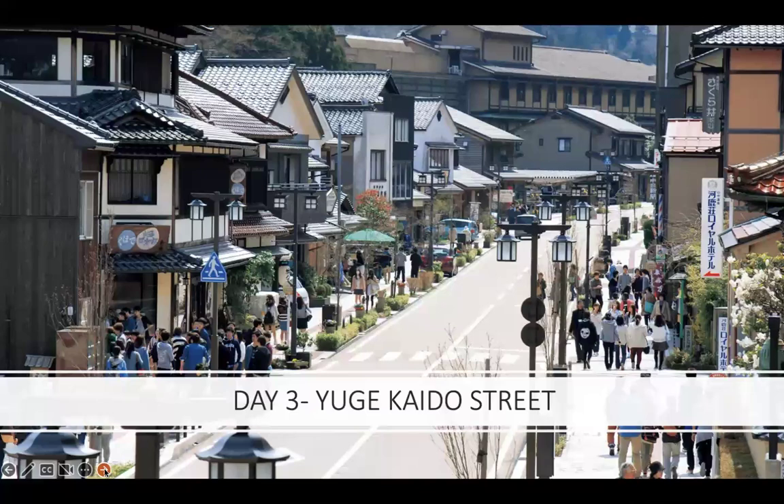Strolling the streets is always a great way to get a sense of place and observe the local culture. Yuge Kayudo Street is the main street of Yamanaka, filled with cafes, restaurants, and galleries — a very lively atmosphere. In a lot of Japanese hot spring towns, you'll find this sort of center of town where you can enjoy yourself after you relax.